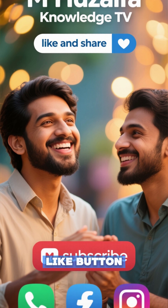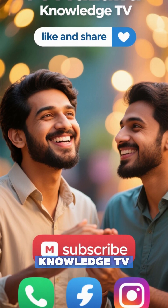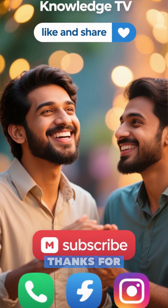If you're fascinated by these deep-time discoveries, hit that like button, subscribe, and share for more. Thanks for watching.